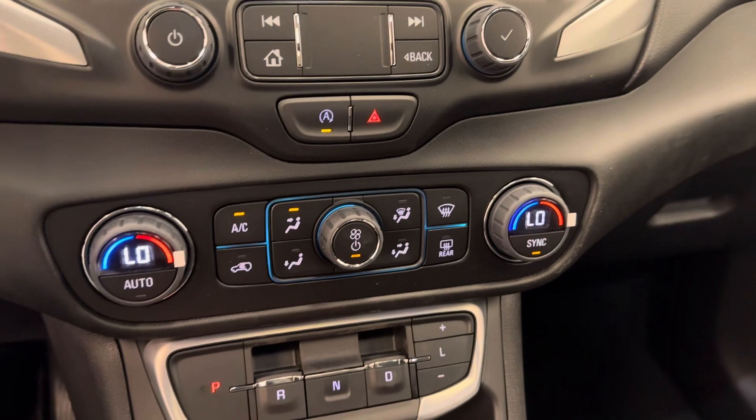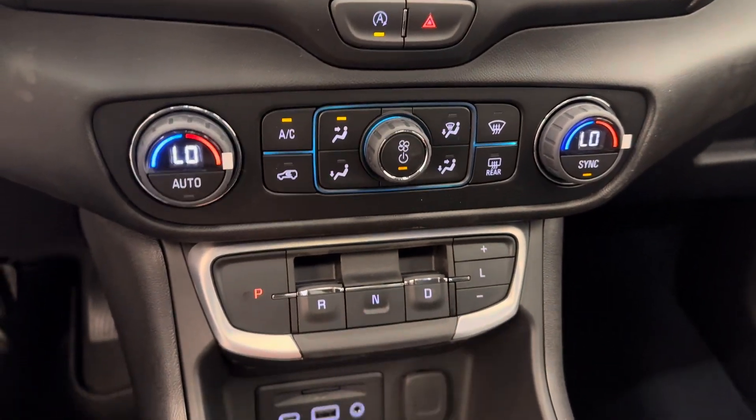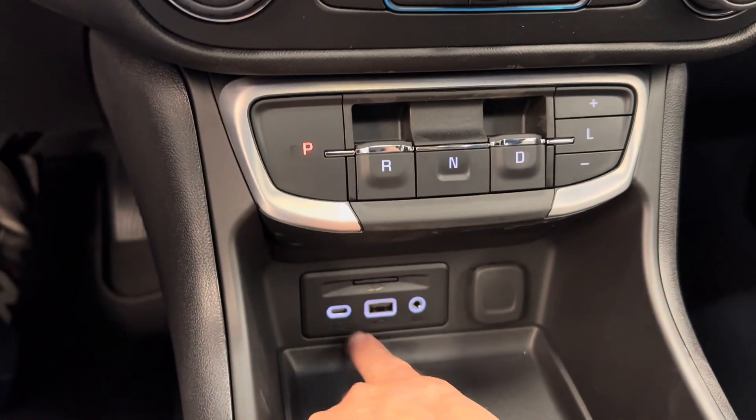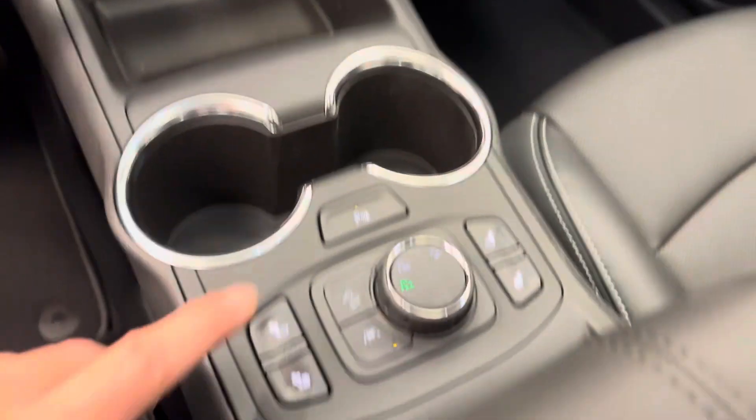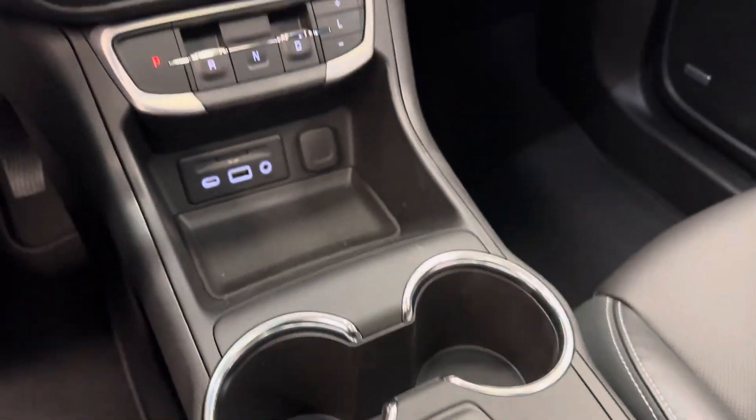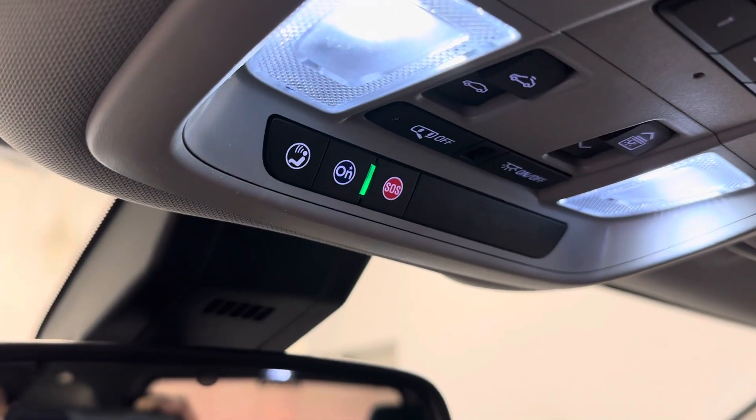We have dual-zone climate control. This is your transmission. SD card slot, USB-C, USB, and a 3.5mm jack. Heated front seats. Vehicle comes with OnStar and three programmable garage door openers.